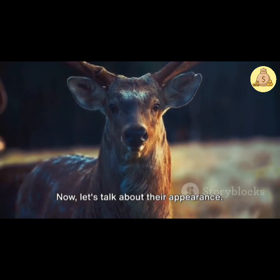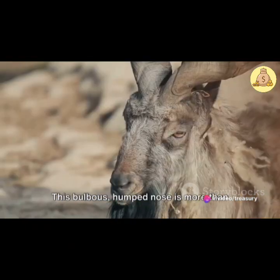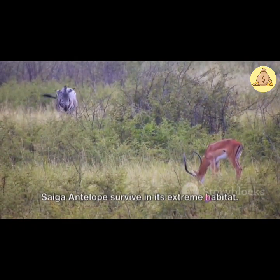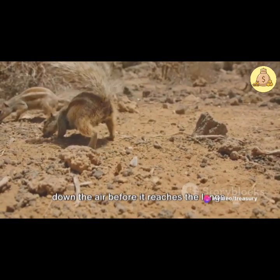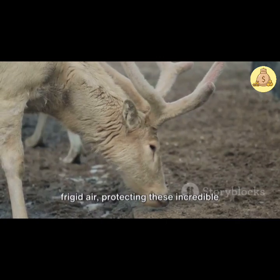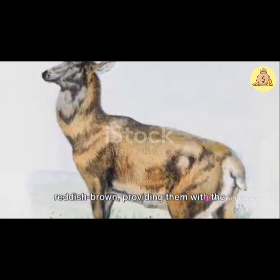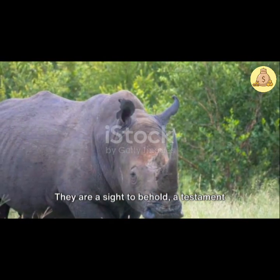Now let's talk about their appearance. The Saiga antelope is instantly recognizable due to its peculiar nose structure. This bulbous, humped nose is more than just a distinctive feature — it's an amazing adaptation that helps the Saiga antelope survive in its extreme habitat. During the scorching summer months, this unique nose filters out dust and cools down the air before it reaches the lungs. In the freezing winters, it heats up the frigid air, protecting these incredible creatures from the biting cold. Their coat also changes color with the seasons, from light yellow to reddish-brown, providing perfect camouflage against predators. They are a sight to behold, a testament to the marvels of evolution.